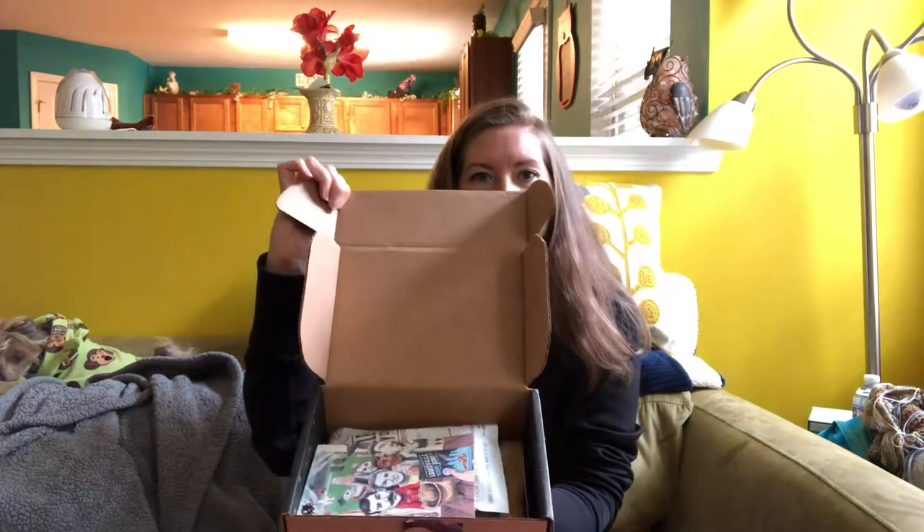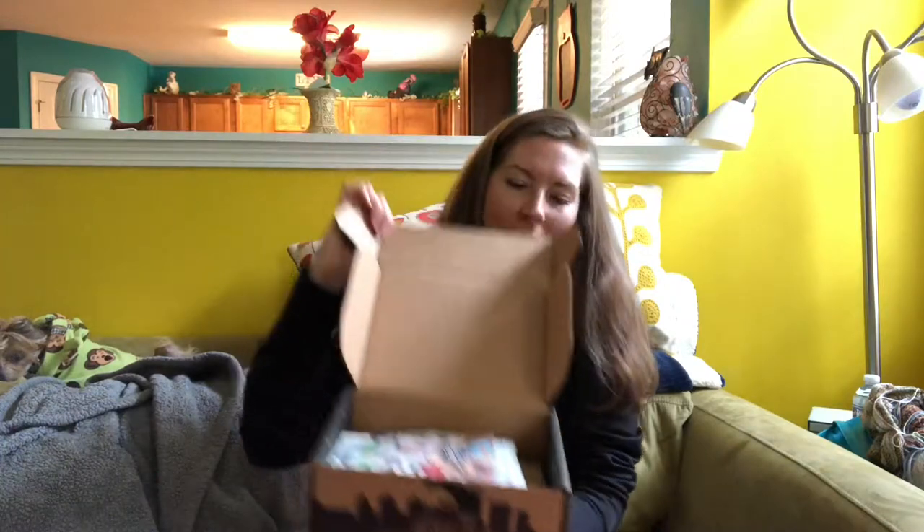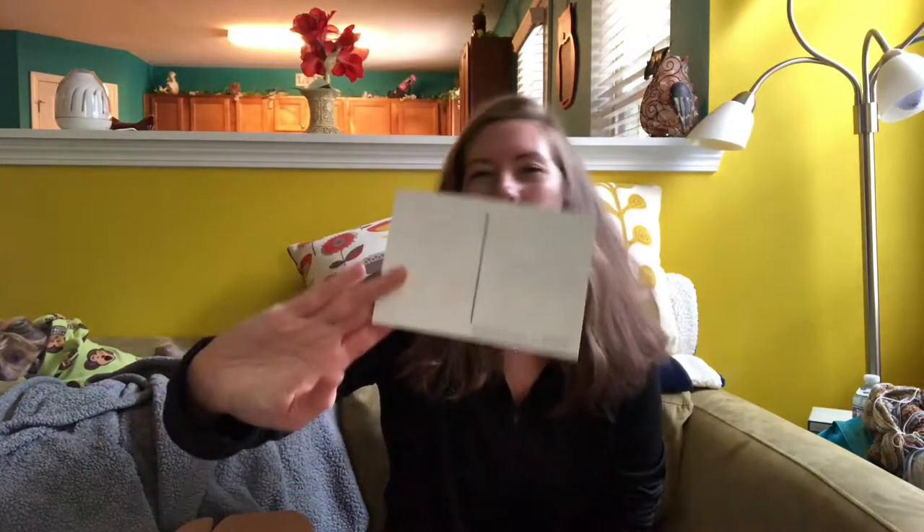When you open it up, this is what it looks like. It has a fun little postcard that you can send a friend, and it has a discount code on it, which is awesome. It's just a blank postcard you can mail to somebody.